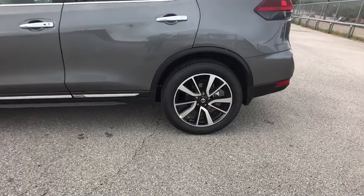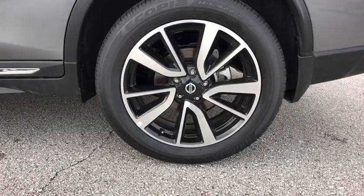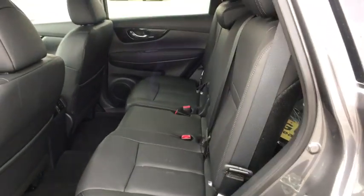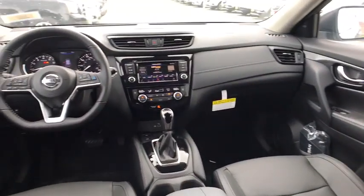Traction control, power passenger seat, lane departure warning, stability control, leather-wrapped steering wheel, Bluetooth, adjustable steering wheel, power steering, auto-dimming rearview mirror, aluminum wheels, four-wheel disc brakes, cruise control.